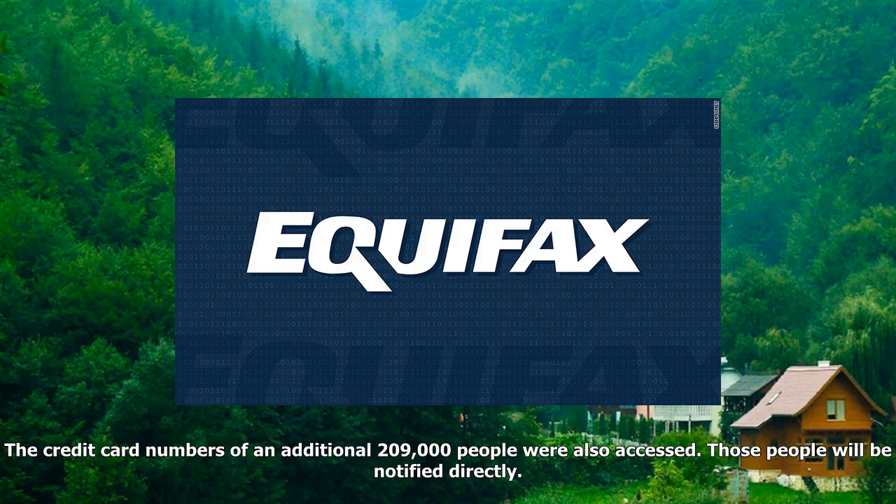Those people will be notified directly. Everyone else must go to a website created by Equifax and submit their last name and last six digits of their social security number to find out if they were affected.